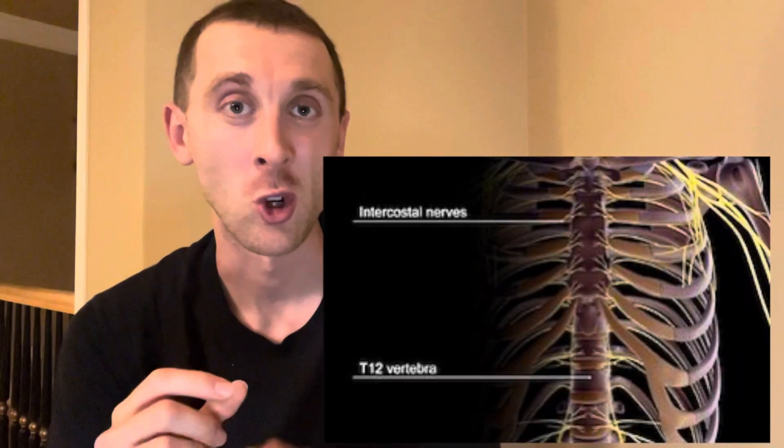Let's talk a little bit about slipping ribs, or slipped rib syndrome. What's actually happening? Slipped rib syndrome is defined as a bunch of symptoms that arise from irritation or impingement of the intercostal nerves.